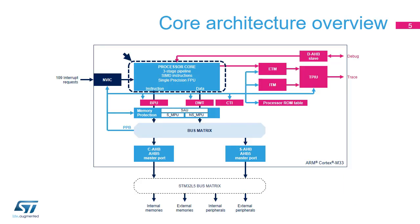The processor core implements a Harvard architecture supporting concurrent instruction fetch and data load/store transactions. The instruction pipeline features three stages: a fetch stage, a decode and simple execute stage, and a complex execute stage. Most arithmetic operations only take two clock cycles to execute.